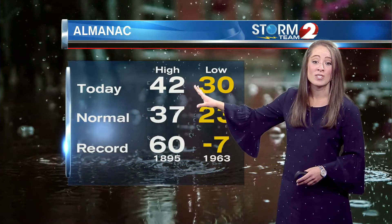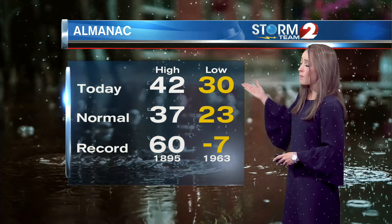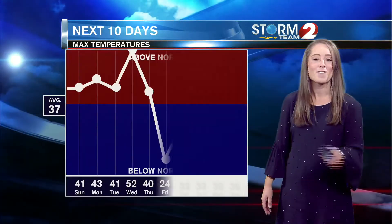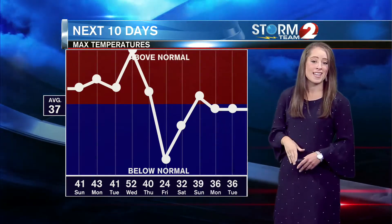In your Almanac today, we hit a high of 42 degrees — that's well above our normal high of 37 degrees. Our low was well above normal as well; typically we're sitting around 23 degrees at night. Over the next 10 days, we will be dealing with above-normal temperatures, especially on Wednesday when your high will be 52 degrees.